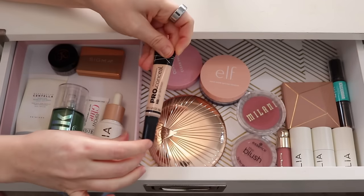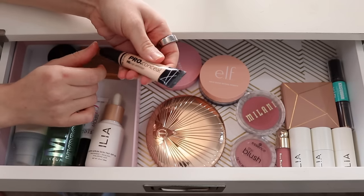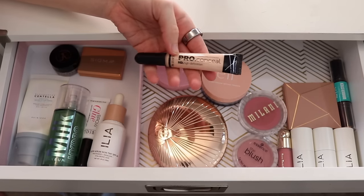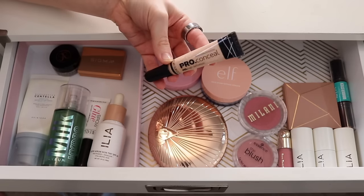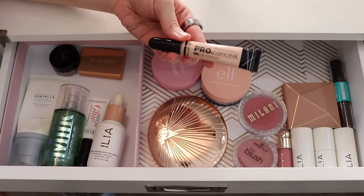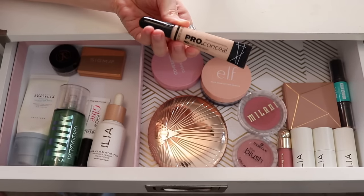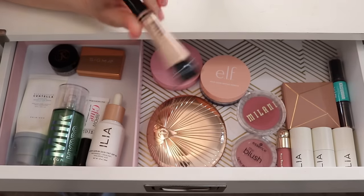I'll also go ahead and put away the LA Girl Pro Conceal. This concealer is actually growing on me. After like two years of going back and forth on it, I've come to appreciate it. I let it sit on my under eyes for about a minute before I blend it in, and that really helps build up coverage and makes it blend out smoothly. One of you guys gave me that advice and it's been game-changing. I did enjoy having it in here, but I'm going to put it away to pick something else out.